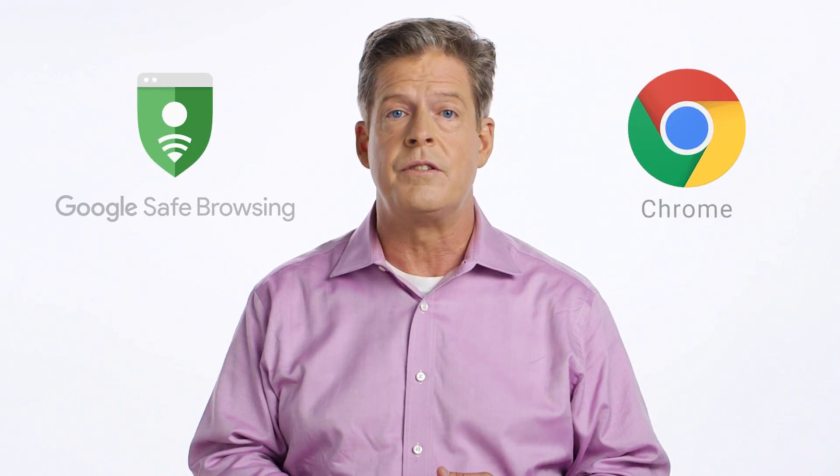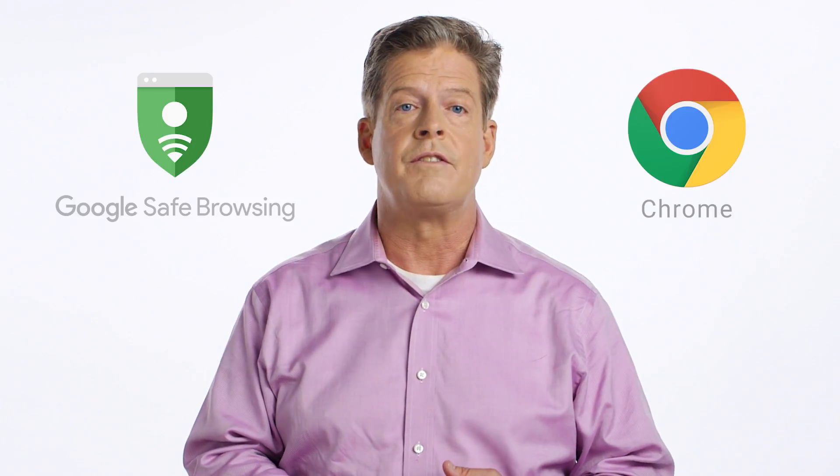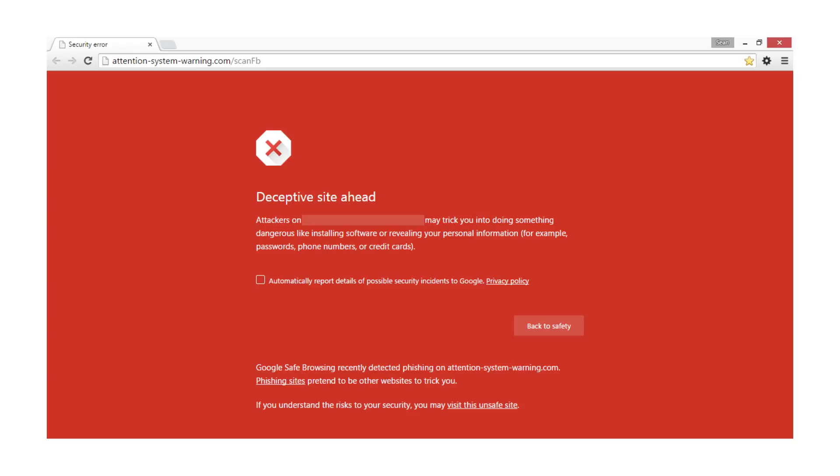If something does reach your inbox, Google Safe Browsing in our Chrome browser protects users by identifying dangerous links in email and showing warnings if users click on them. This stops access to any websites which are known to distribute malware. If you've ever been blocked from a site like this, you've experienced Safe Browsing at work.